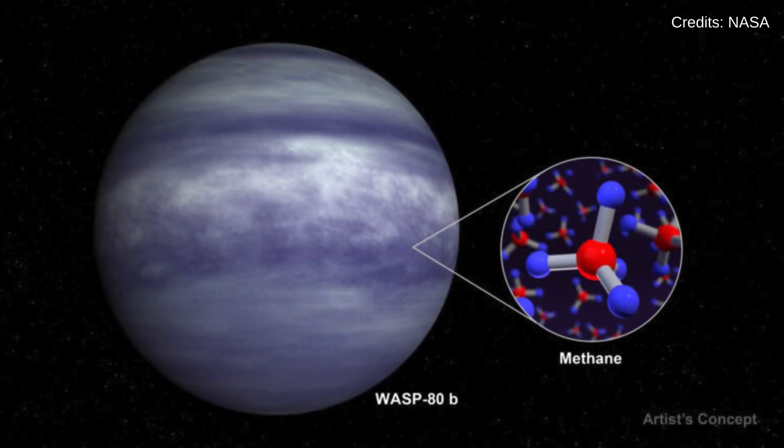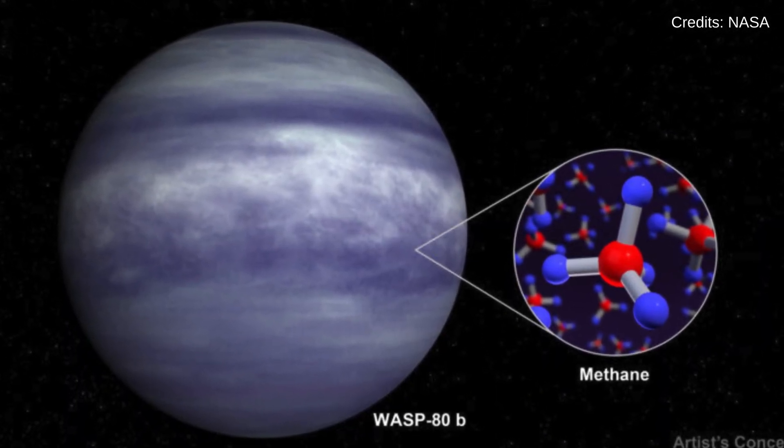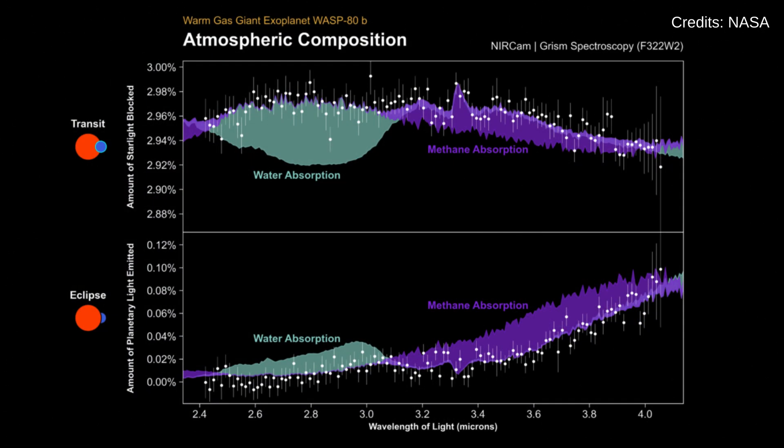Two days later, on November 22, James Webb's discovery of methane in the atmosphere of the exoplanet WASP-108b marked a significant stride in our quest to understand the atmospheres of distant planets.